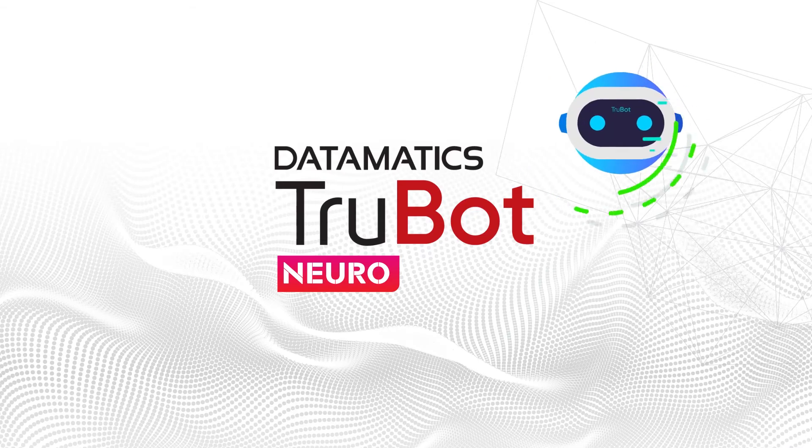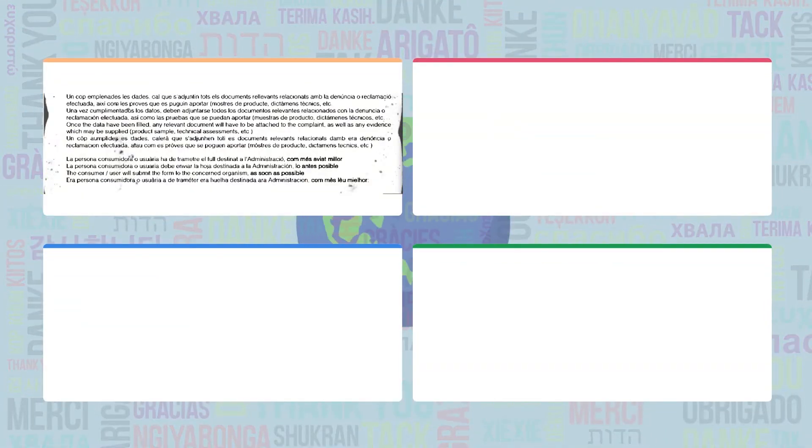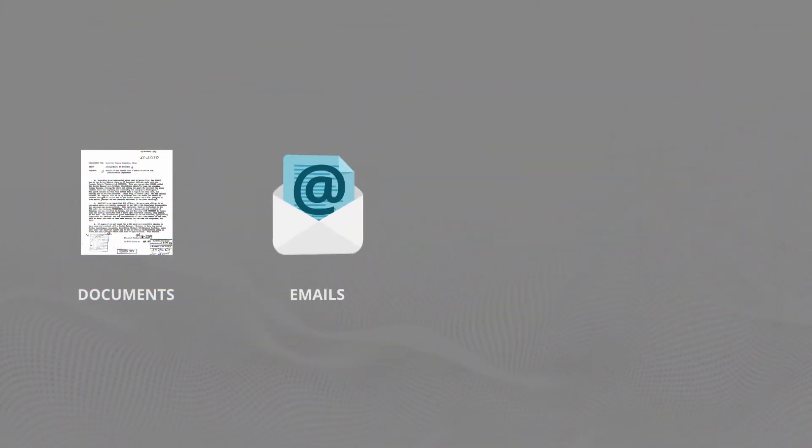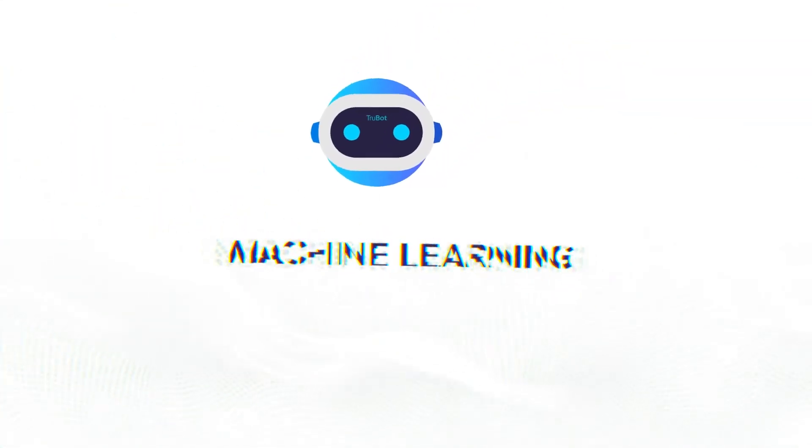TrueBot Neuro has cognitive powers to read, interpret, and comprehend multilingual, unstructured text from various sources like documents, emails, social media, or even news feeds.